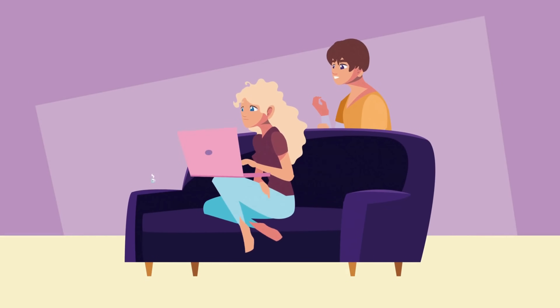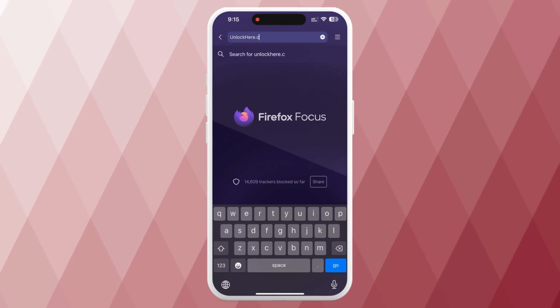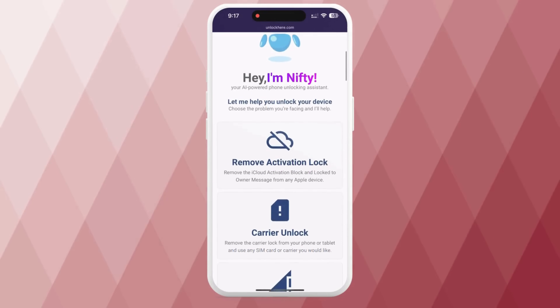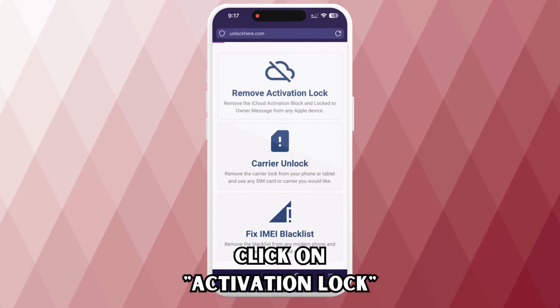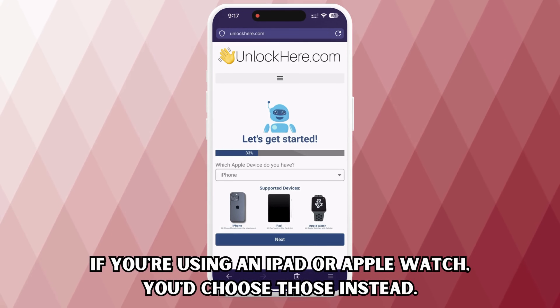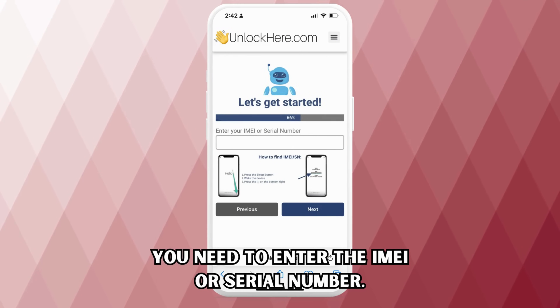Alright, let's jump right into the detailed steps you need to follow. First, open your browser, whether on your phone or computer, and go to unlockhere.com. This website uses Nifty's AI Assistant to help you unlock any mobile device restrictions. Once you're there, let Nifty know you need an iCloud unlock by clicking on the Activation Lock option. If you're using an iPhone, select iPhone — but you can also choose iPad or Apple Watch if that's the device you're handling.